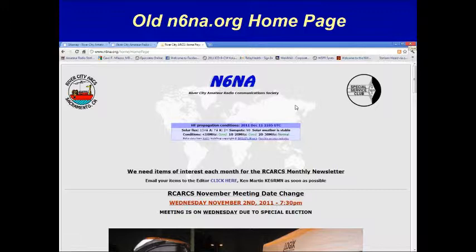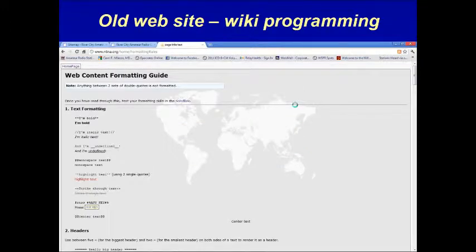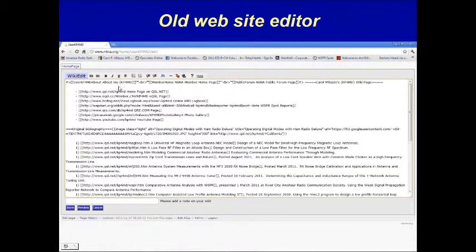Editing and updating the website required mastering the wiki programming language. The wiki programming language required memorizing a long list of commands and syntax, and its limitations were not compatible with some modern interactive web browser features. This screenshot shows just the beginning of that long list of command definitions. Here is a sample of the wiki programming code for part of a former website page. If a webpage needed correction or updating, the website manager would visually search through this code, hoping to find misspelled commands or errors in syntax. This task was tedious and time-consuming and not conducive to regular updating of the website.